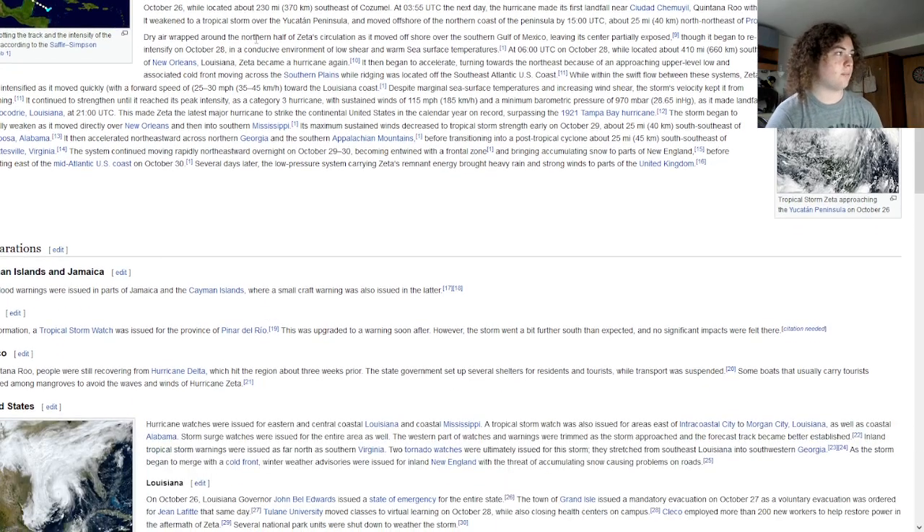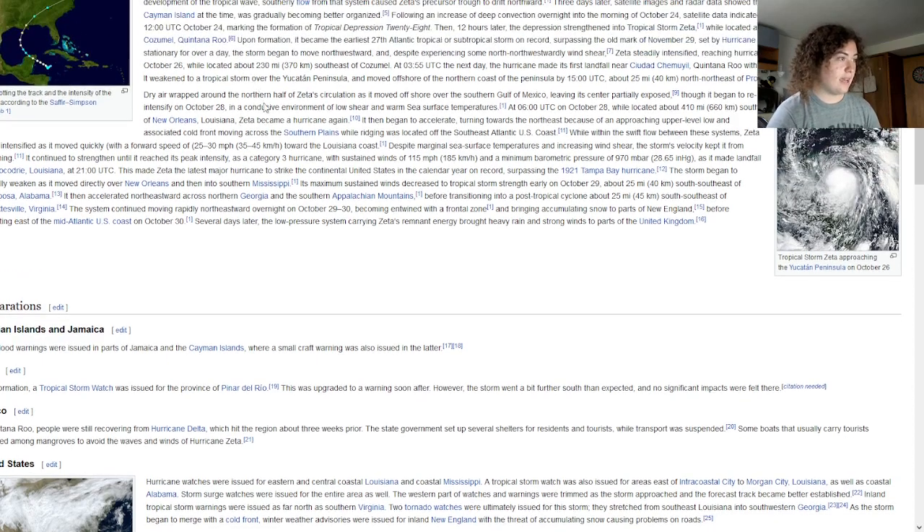Dry air wrapped around Zeta's northern circulation, which is why it waited so long to really intensify again after entering the Gulf of Mexico. It began to re-intensify after that, with low shear and warm sea temperatures, eventually becoming a hurricane about 440 miles away from New Orleans.